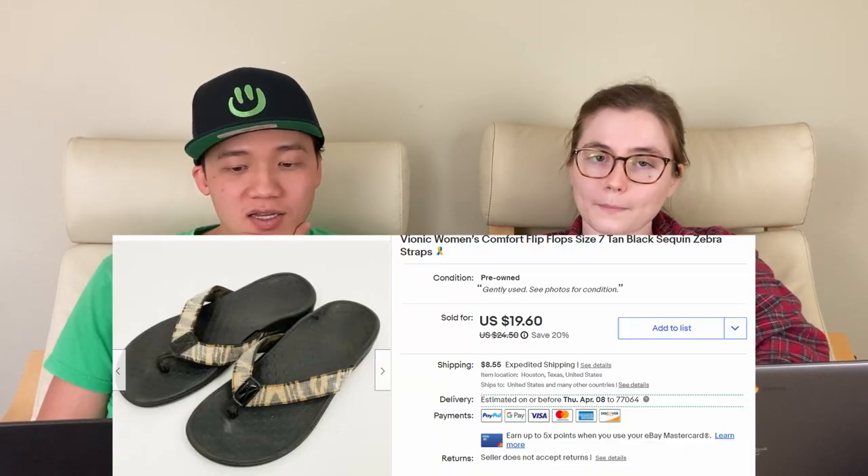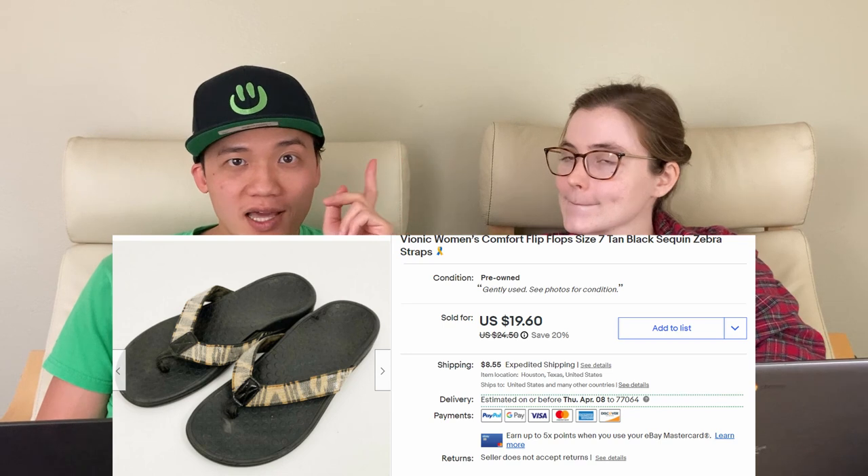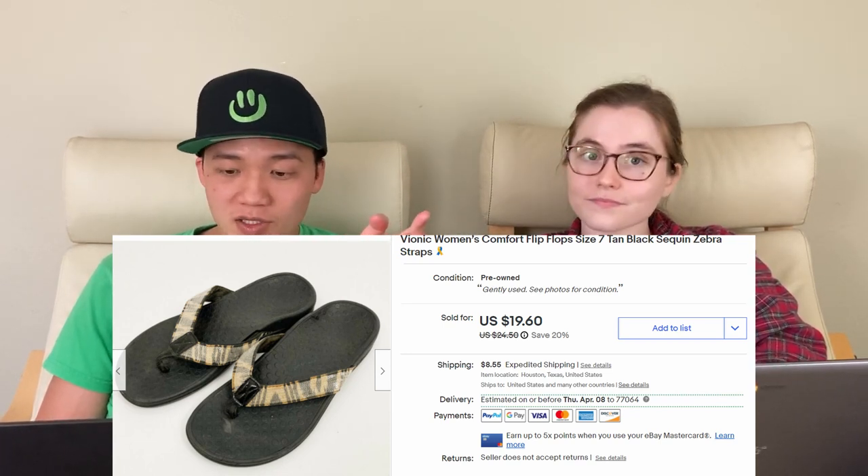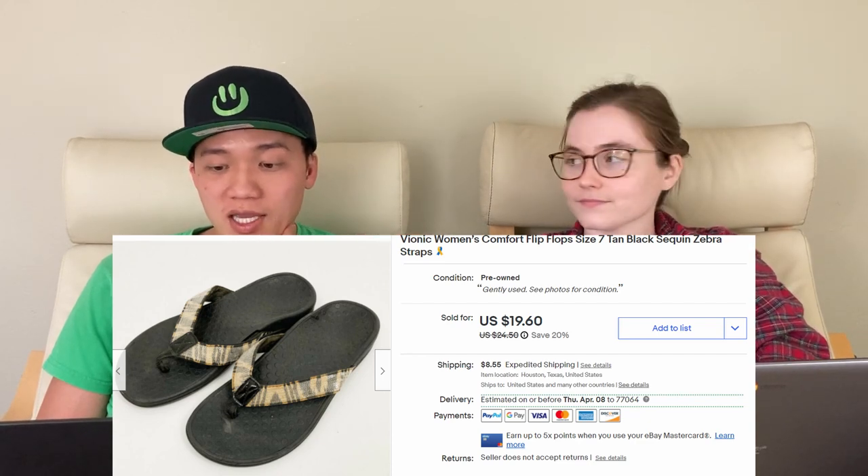I would pick something like that up again, but I don't pick up most White House Black Market that I see — most of it I leave behind. Next on the 28th are Vionics. We recently had a haul where we picked up two Vionics, and these flip-flops sell pretty well for us. We sold that for $25.85 on eBay. Our Vionic sandals have a 100% sell-through rate, so we love to pick up that brand — it has a following online as a comfort shoe brand.